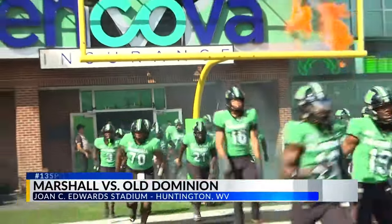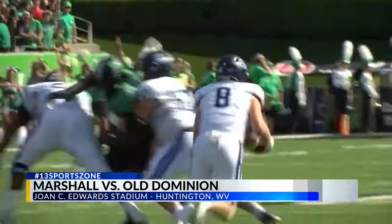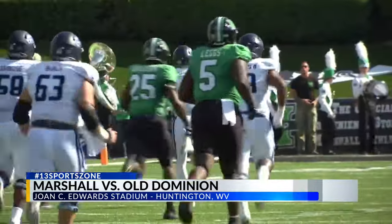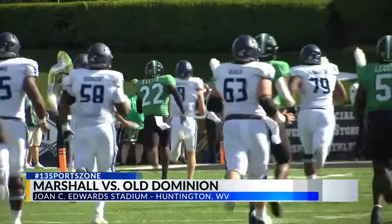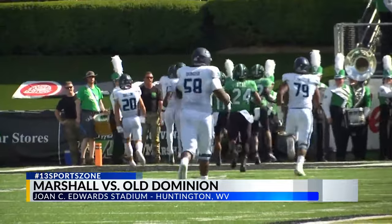The Thundering Herd are now 4-0 on the season, looking for their first 4-0 start since 2020. The Monarchs were led by their running game. Jack Shields on the option keeper takes it 66 yards to the house on their third play of the game. Old Dominion would jump out to a 21-3 lead.